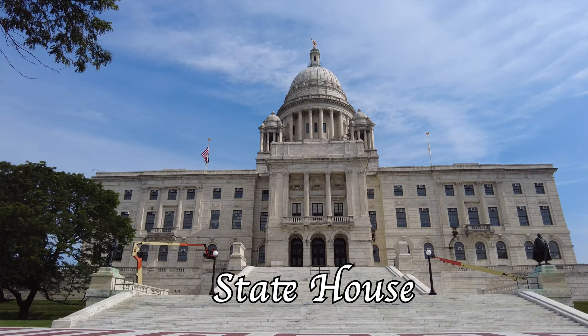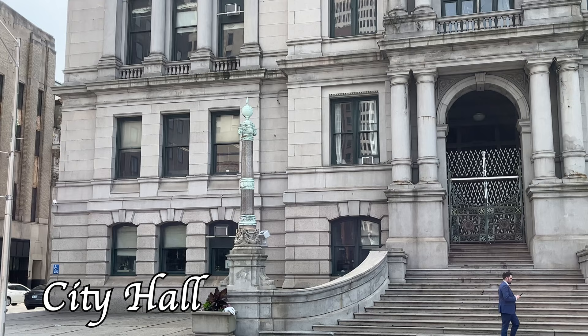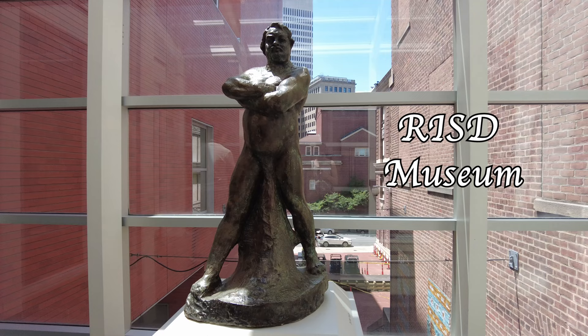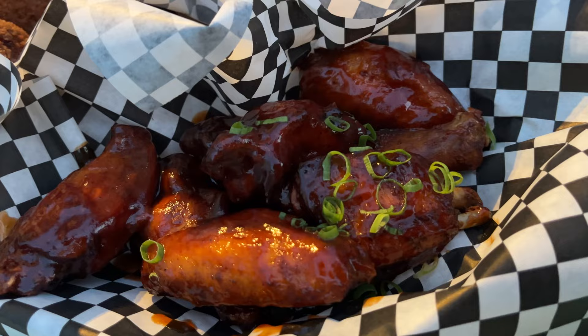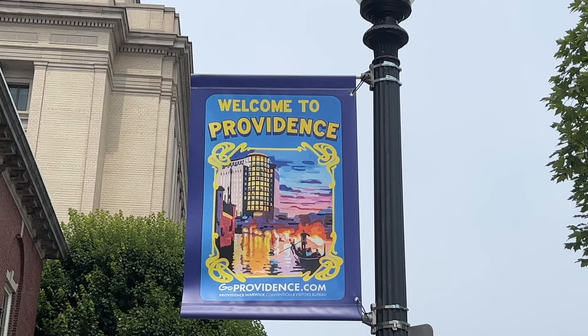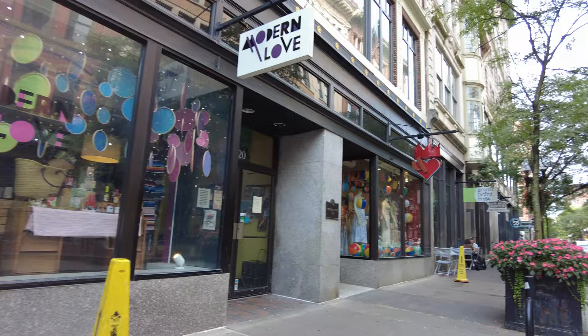Welcome to Providence, Rhode Island. In this video, we'll take you with us on a three-day adventure to this charming New England city. We'll tell you all about the must-visit attractions, things to do, and of course where to eat. Let's jump right in.